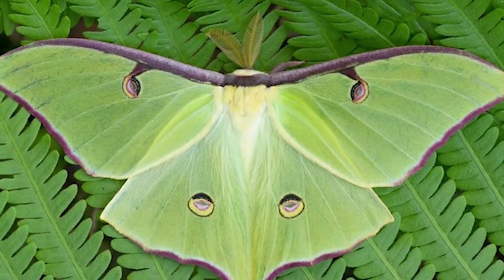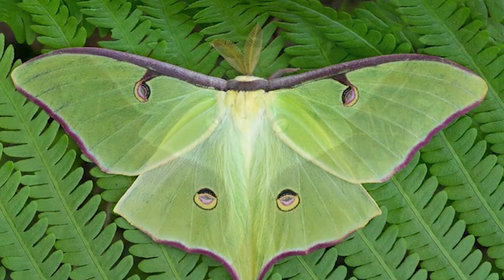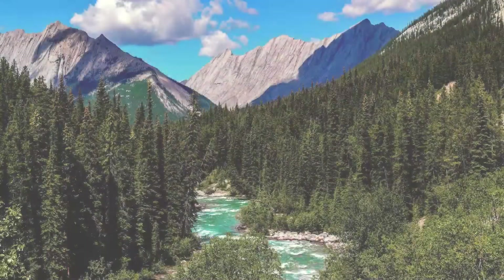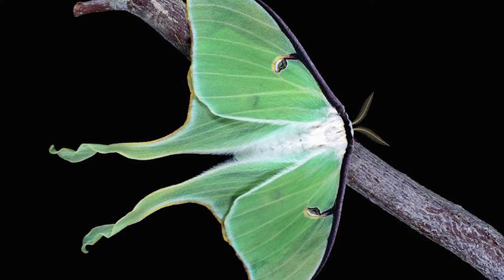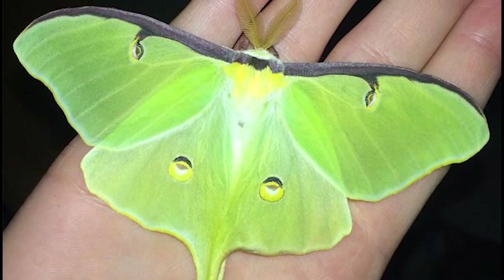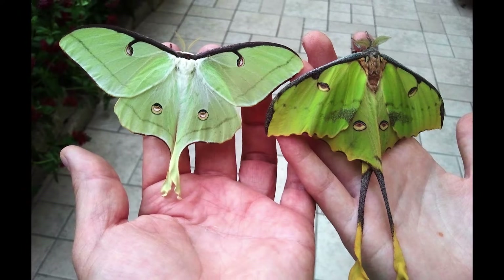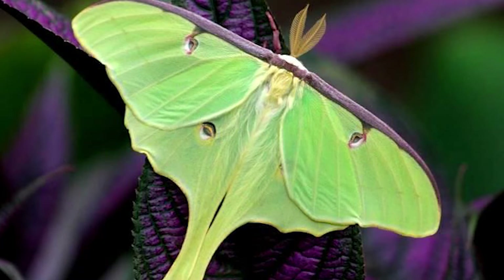Adults can reach up to 4 inches in length and have a wingspan of up to 7 inches. Lune Moths are nocturnal creatures and are attracted to light. It is one of the largest moths in North America and is most active at night, when it can be seen fluttering around trees and shrubs in search of food. They typically only live for around a week, during which time they mate and lay eggs.